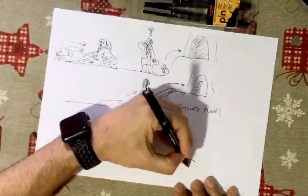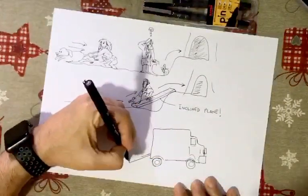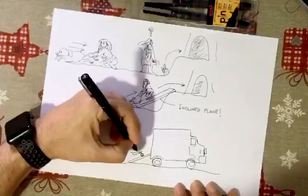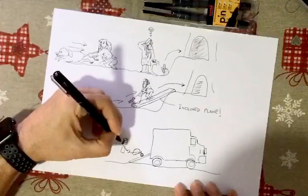Nowadays we still use inclined planes for carrying heavy loads and many other uses.